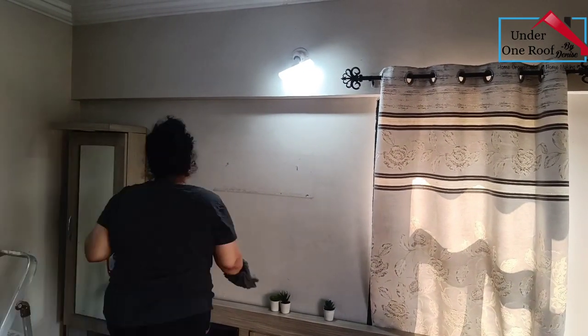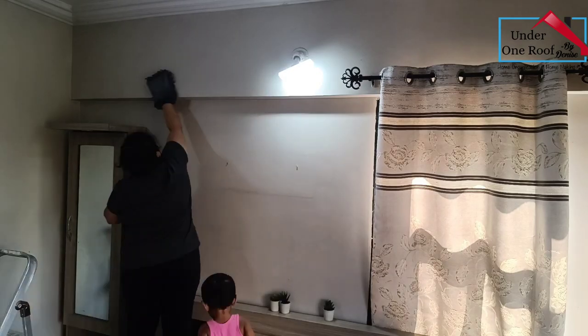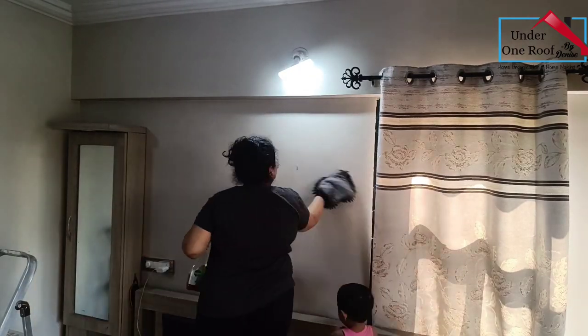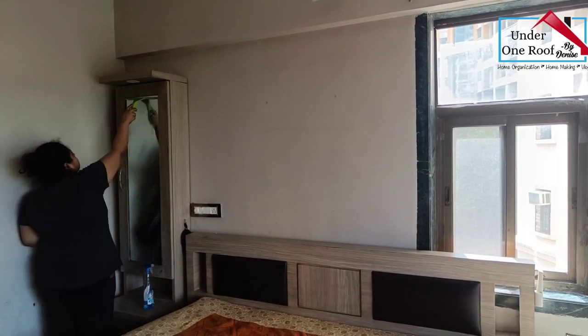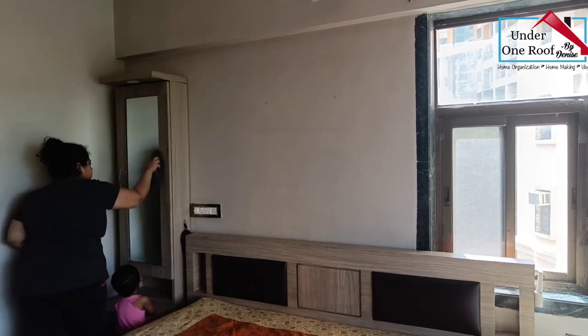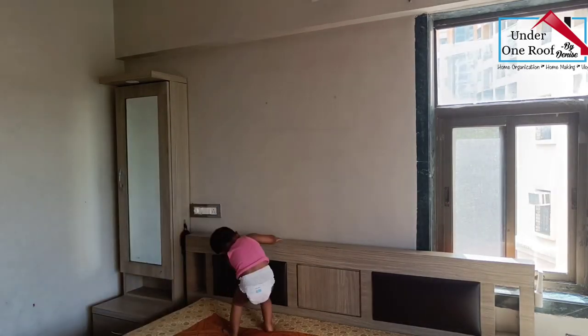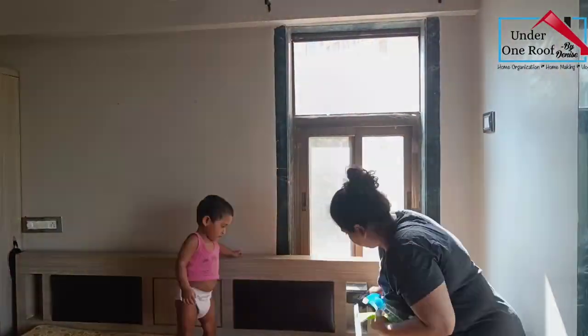To avoid the bed from getting all dusty, I placed a used bed sheet on the mattress and will change it once I'm done with the cleaning. I then cleaned all the light fixtures, the mirror, bedside table, and the TV unit — basically all the flat surfaces.